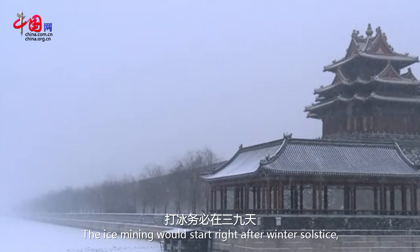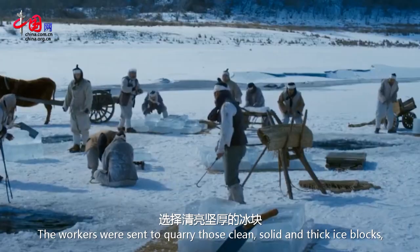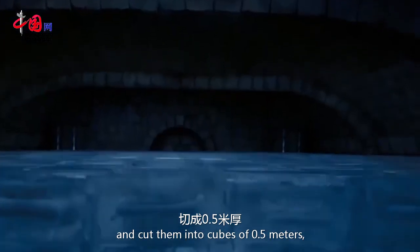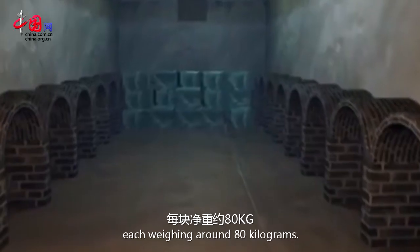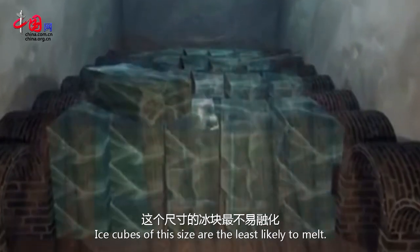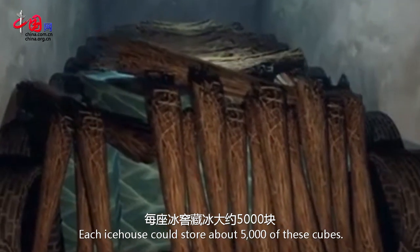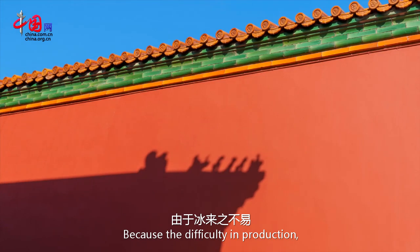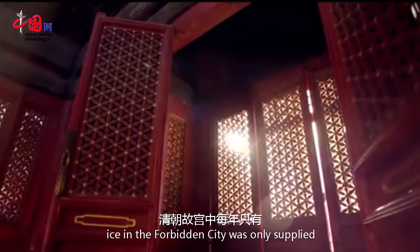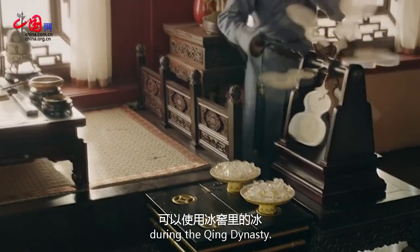The ice mining would start right after the winter solstice, the coldest days in a year. The workers were sent to quarry clean, solid and thick ice blocks and cut them into cubes of 0.5 meters, each weighing around 80 kilograms. Ice cubes of this size are the least likely to melt. Each ice house could store about 5,000 of these cubes. Because of the difficulty in production, ice in the Forbidden City was only supplied from the 5th to the 7th month in the lunar calendar every year during the Qing Dynasty.